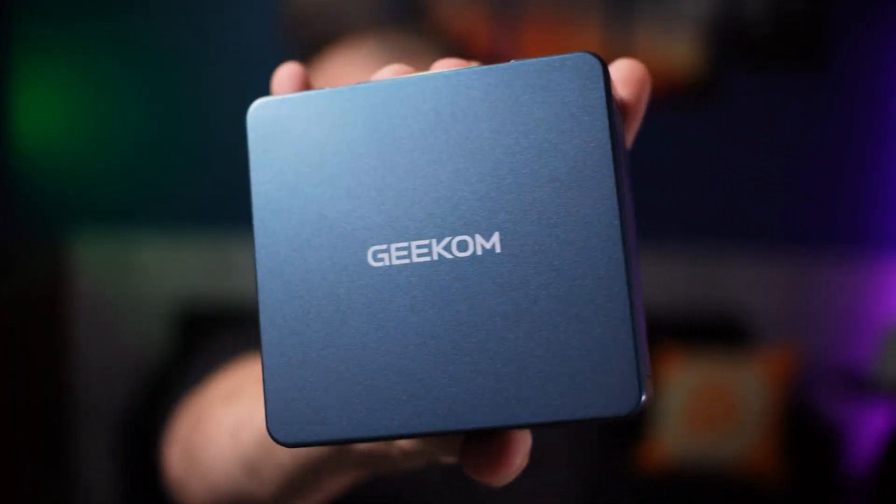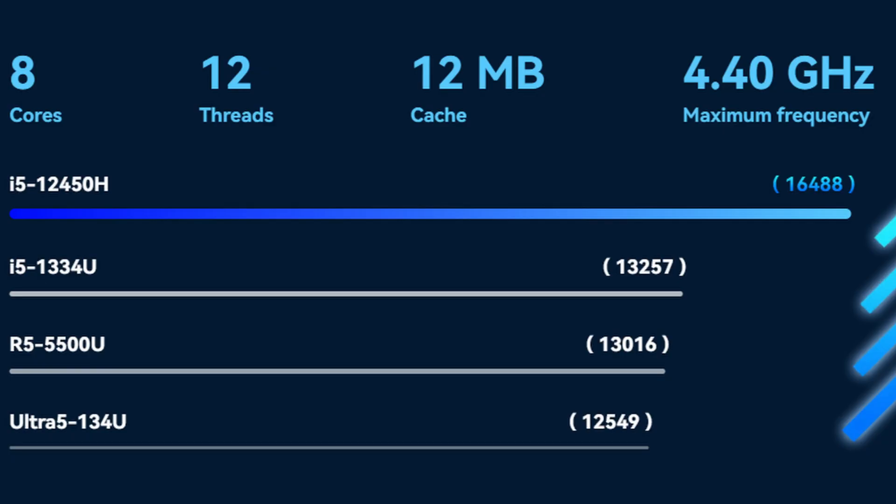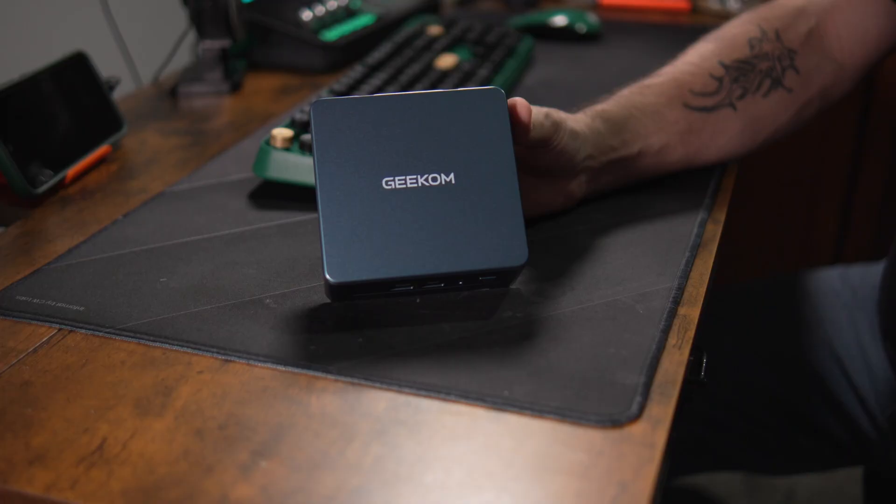I like the color — it's like this pretty little bluish teal. This one comes with the i5-12450H, which is eight cores and 12 threads. 16 gigs of DDR4 RAM — that's fine. DDR4 works fine for the majority of cases and it's cheap, which makes it easier to upgrade. 512 gig M.2 NVMe SSD in the 2280 size. We'll get into that in a second, because I found another surprise when I opened it up.